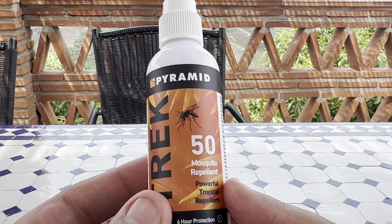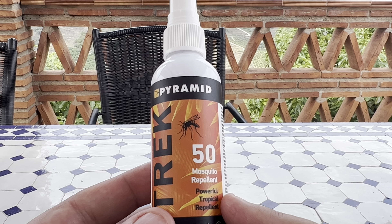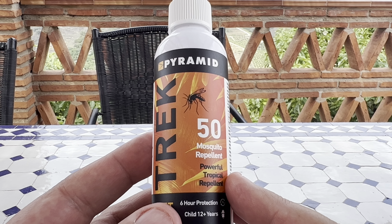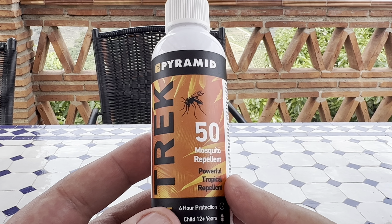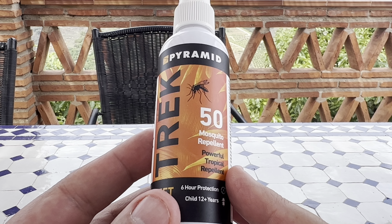One thing we did find: if you just squirt it and leave it on your legs and arms, it didn't seem to protect properly. You actually have to rub it in. Just remember afterwards to wash your hands — it is quite smelly, but it's a lot better than being bitten every night.